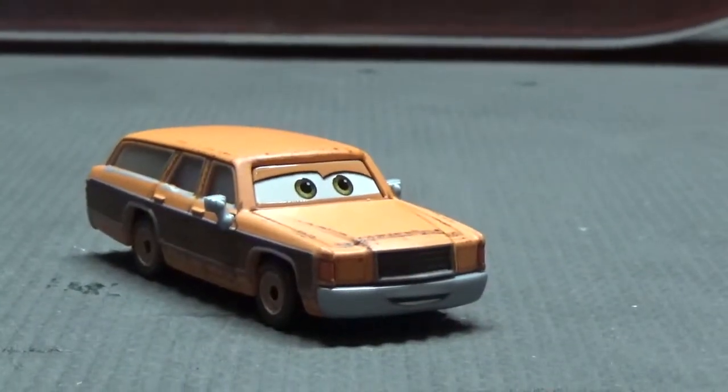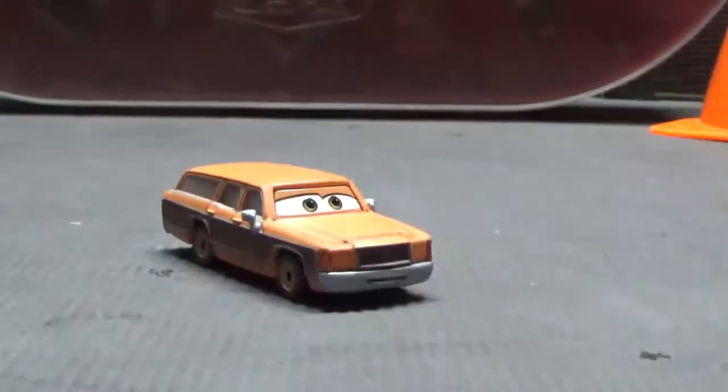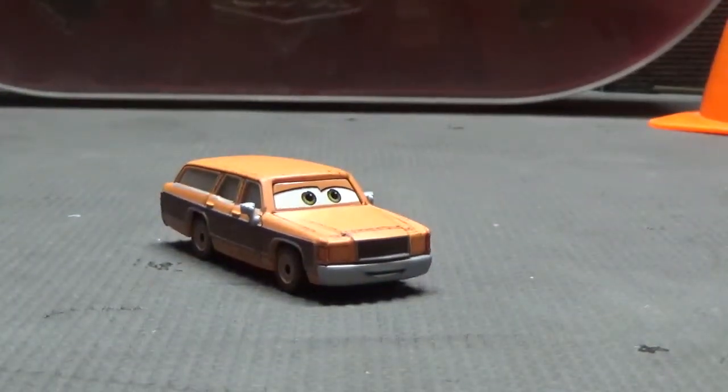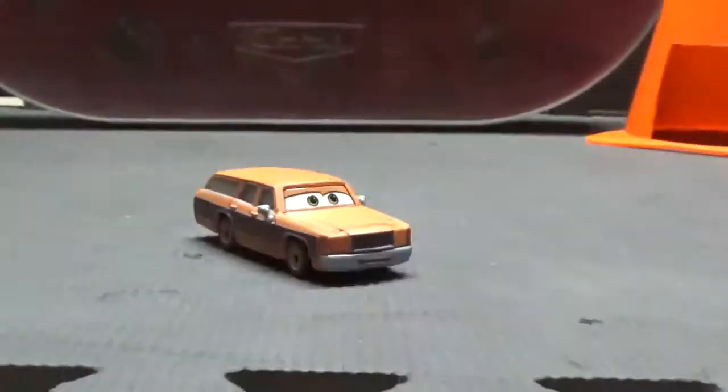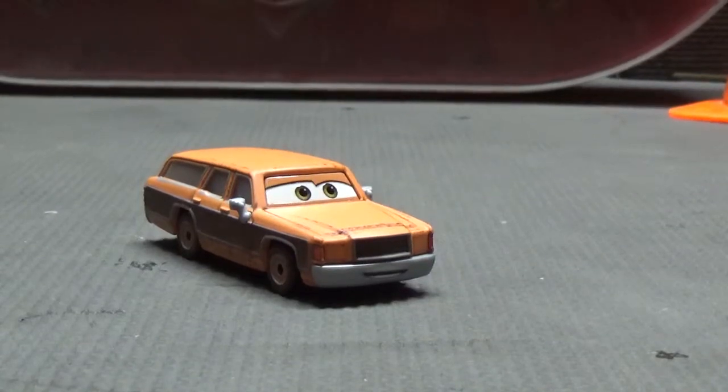It might just be me, but the packages have lately been a lot easier to open. Take this one — it came off so smoothly without really ripping anything. Same with a few others recently. I think that's a good thing, how easily they're coming off.